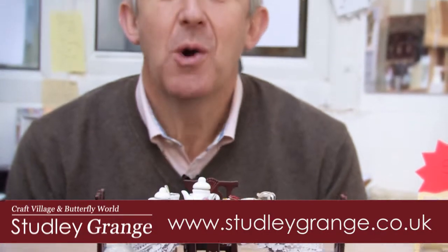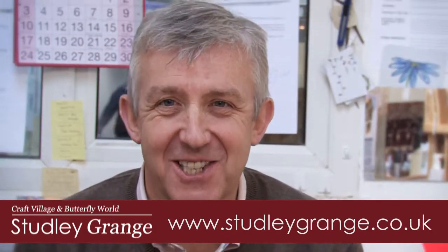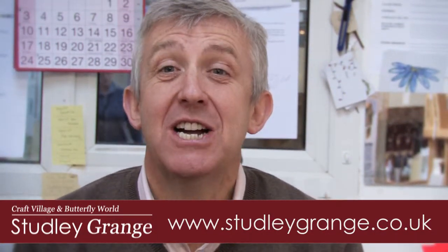All you need to do is bring your imagination. Thank you very much Jackie. Well, thanks to Jackie we've had a fascinating time here at the Doll's House Workshop, just one of the many creative outlets here at Studley Grange. We'll be back again very soon with more from Studley Grange TV.